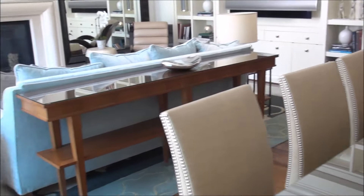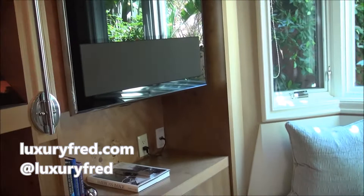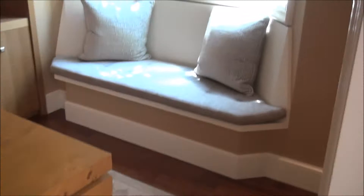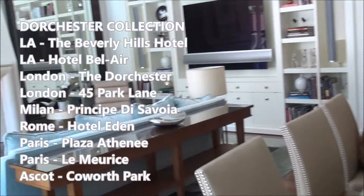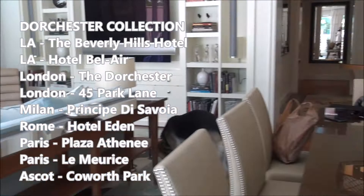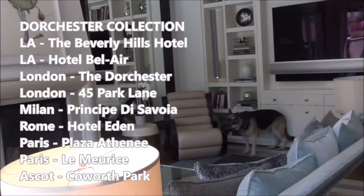Over here we have a secret little office so that you can make your million dollar deals — a beautiful desk and a flat screen TV. All the TVs at Dorchester Collection hotels are Olofsson. Really cool art deco feel. The Beverly Hills Hotel is part of Dorchester Collection — nine of the best luxury hotels in the world: Beverly Hills Hotel and Hotel Bel Air in LA, the Dorchester and 45 Park Lane in London, the Principe di Savoia in Milan, Hotel Eden in Rome, Plaza Athénée and Le Maurice in Paris, and Coworth Park, their Country House Estate Hotel in Ascot, about 45 minutes outside of London.